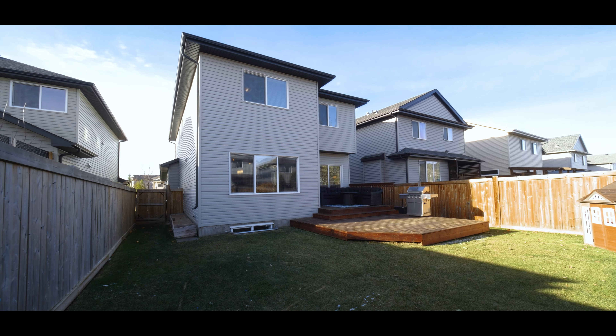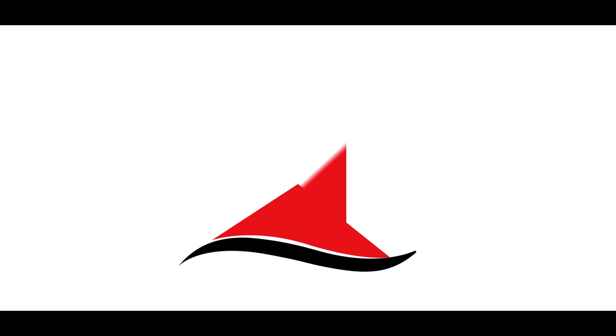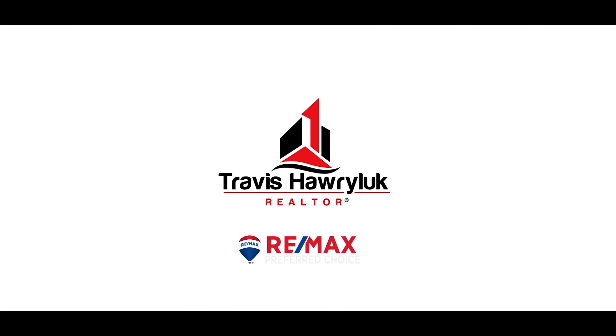Hello everybody, Travis Harlick here with RE-MAX Preferred Choice, your hometown expert, and today I'm standing in front of my lovely listing located at 1208 Callahoo Road in Spruce Grove. I'm here to share with you the top three reasons why you're going to love owning this home.